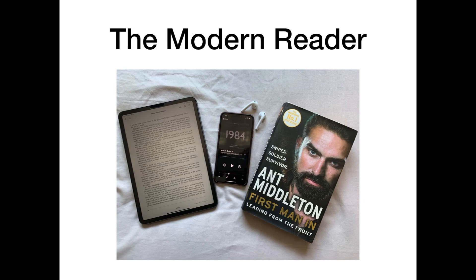Let's firstly look at the modern reader. The modern reader has access to multiple different formats, including ebooks, audiobooks and traditional printed books. Each format has its own advantages.